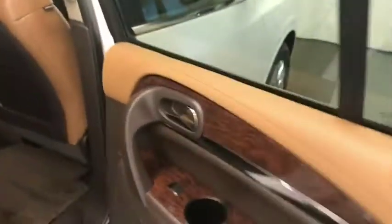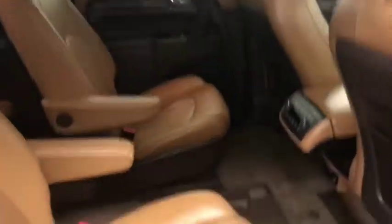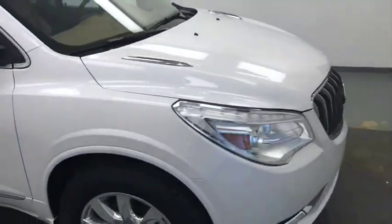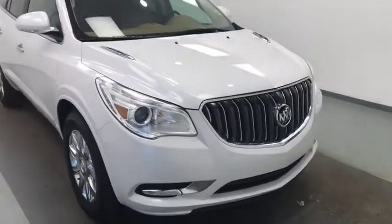Rear options include power windows, pass-through seating, and climate controls. Again, we're viewing stock number 178797 on a 2017 Buick Enclave.